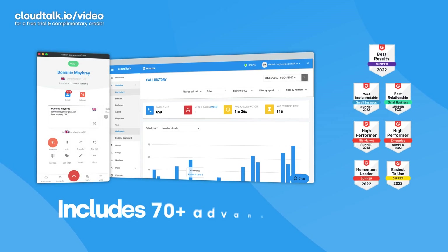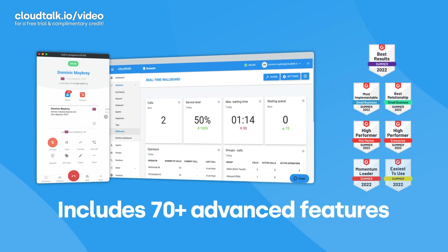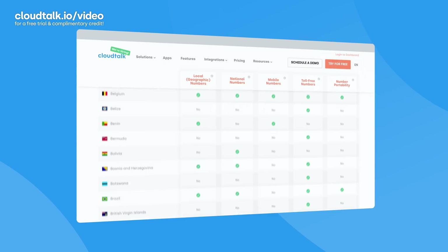Are you ready to get started with your workflow automation? Then why not start a free trial with complimentary calling credit at www.cloudtalk.io/video to learn how CloudTalk can help you achieve your goals.